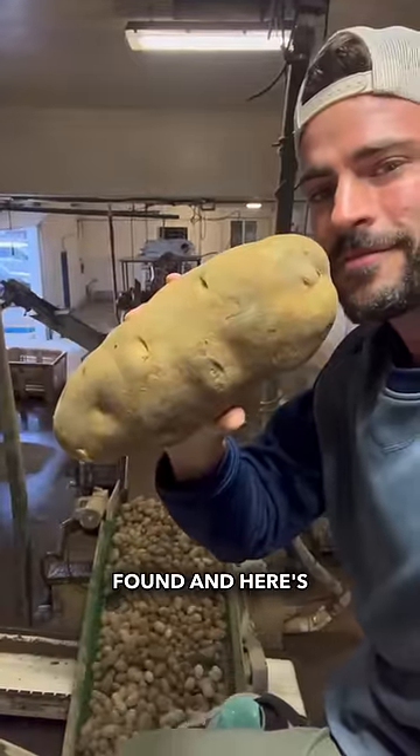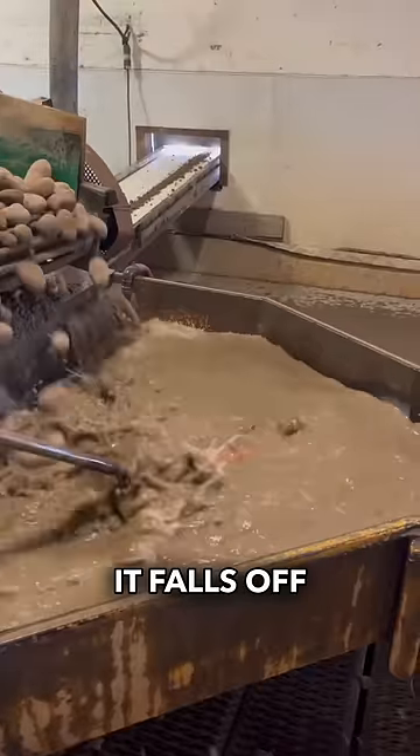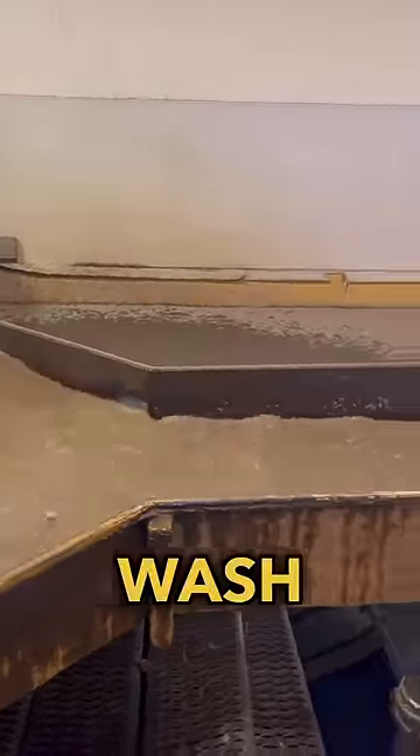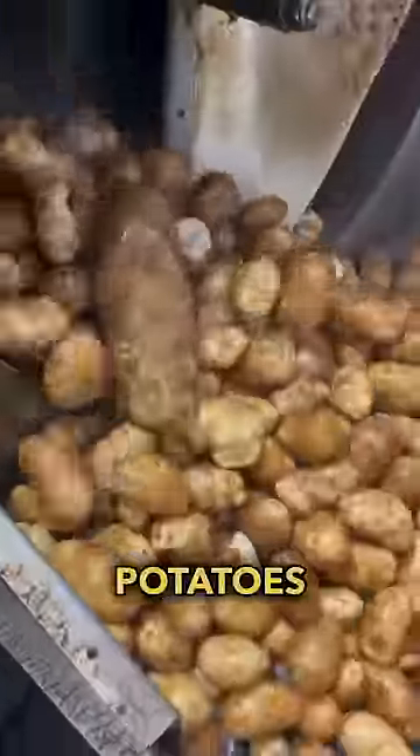This is the biggest potato I have ever found, and here's its journey from our farm to the store. It falls off the truck and goes to this first wash. It then falls into our destoner, which is used to pull out all the rocks, where the potatoes float on by.